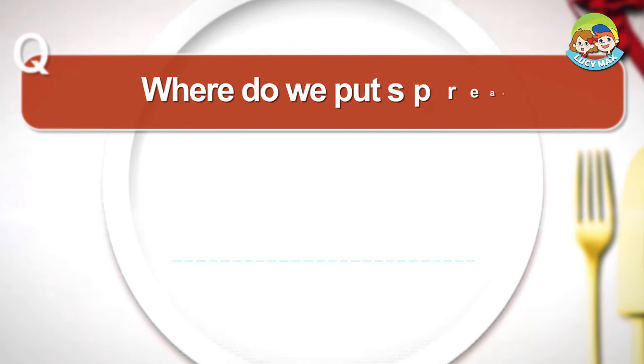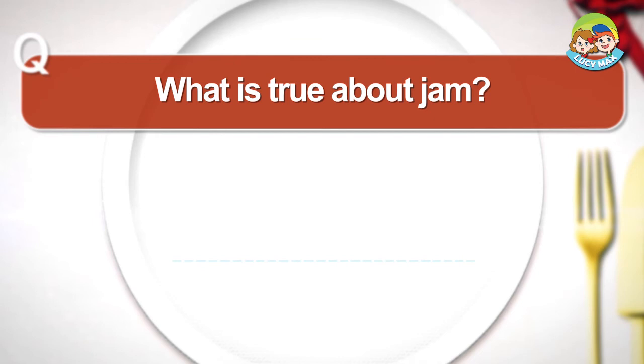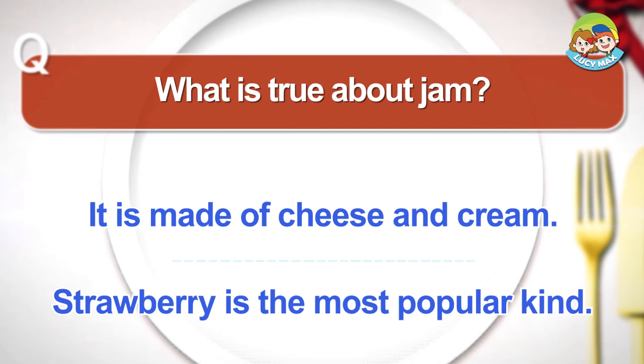Where do we put spread? On bread. In sugar. What is true about jam? It is made of cheese and cream. Strawberry is the most popular kind.